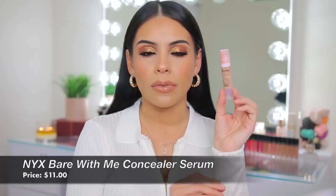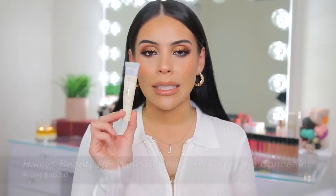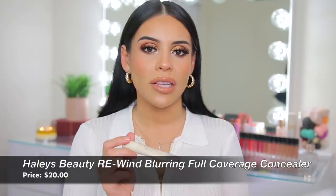For concealers, the Rare Beauty Concealer and ELF Hydrating Camo were constantly in rotation. But I also wanted to mention the NYX Bear With Me Concealer Serum — a beautiful, super hydrating medium coverage concealer great for everyday makeup. I love it for under eyes, or for spot concealing while skipping foundation. It's so hydrating and creamy that you could honestly use it as foundation and concealer. And for full coverage, the Haley's Beauty Rewind Blurring Full Coverage Concealer was it — like Tarte Shape Tape for coverage but with a finish that's not as drying.